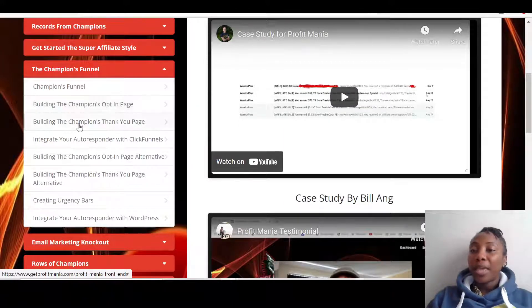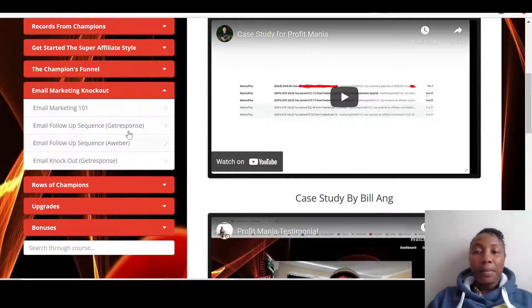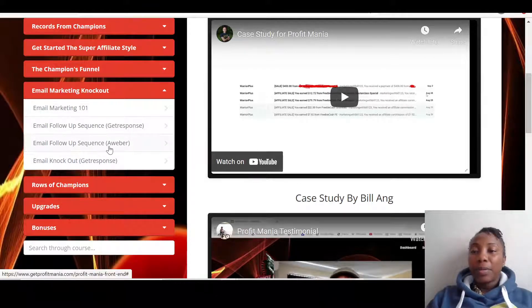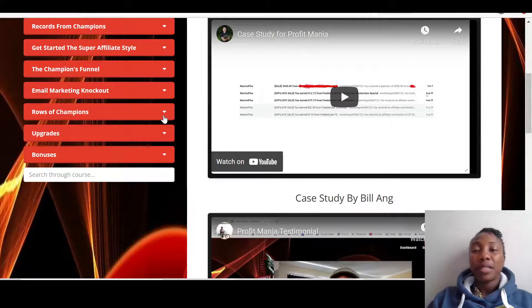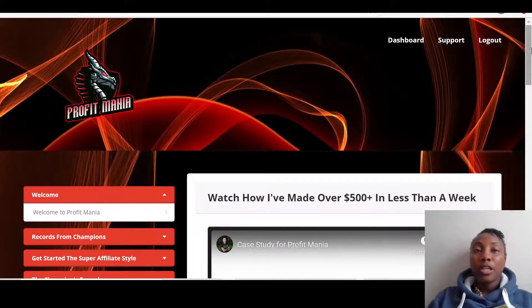The Champion Funnel gives you a brief of what it is, and then you can see: Build a Champion Opt-In Page, Build Your Champion Thank You Page, Integrate Your Autoresponder — this is how you're going to build your list using the autoresponder. There's also an alternative opt-in page, alternative thank you page, create an urgency bar, and create autoresponder with WordPress. Then you've got the emailing section with follow-up sequences and different autoresponders you can use. Your bonuses from the vendor will be on the front end of the product, and you'll also be getting my bonuses once you make your purchase.